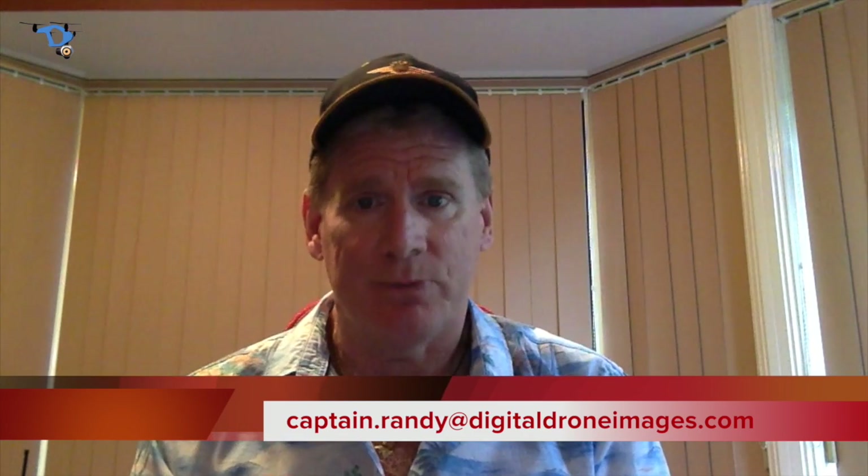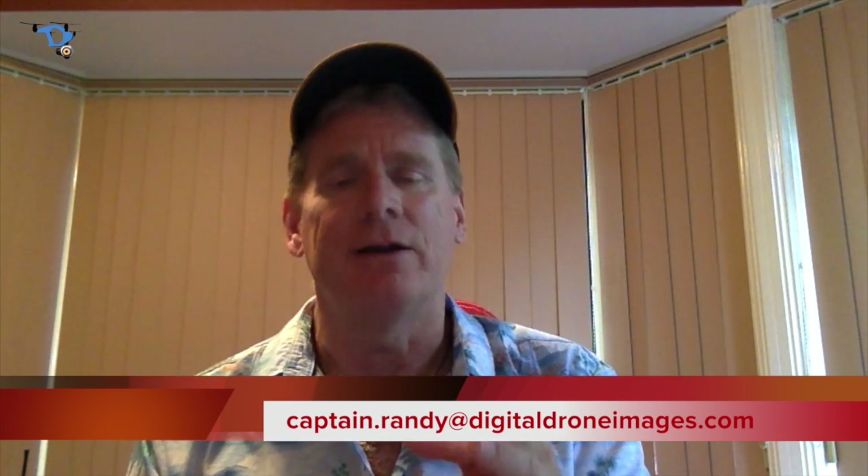They're going to give you a call. You're going to sell your property. So if you'd like to get a shoot done from the outside aerial view to the inside internal walk-in view, give me a call, drop me an email. We'll come by, get a shoot done for you, and help you sell some properties. I'm Captain Randy, Digital Drone Images, signing off until next time.